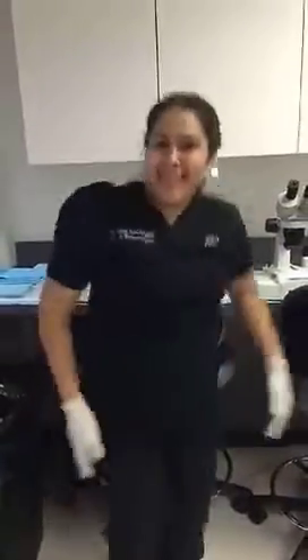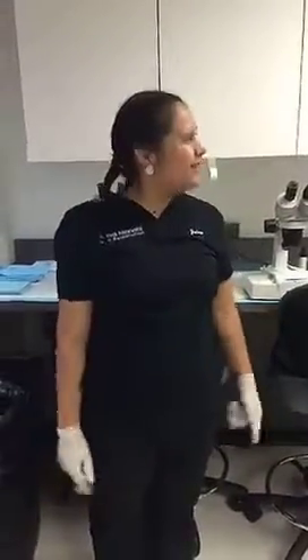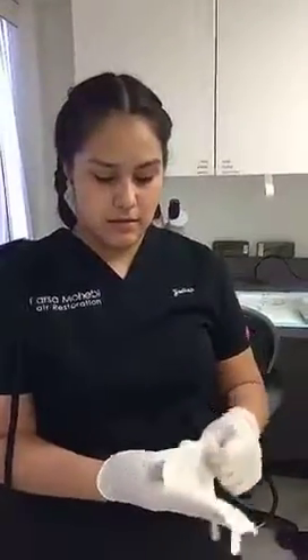A staff member offers a demonstration with lots of energy, and Dr. Mohebi jokes about what they had today — a Belgian waffle. They take a look at the preparation area.